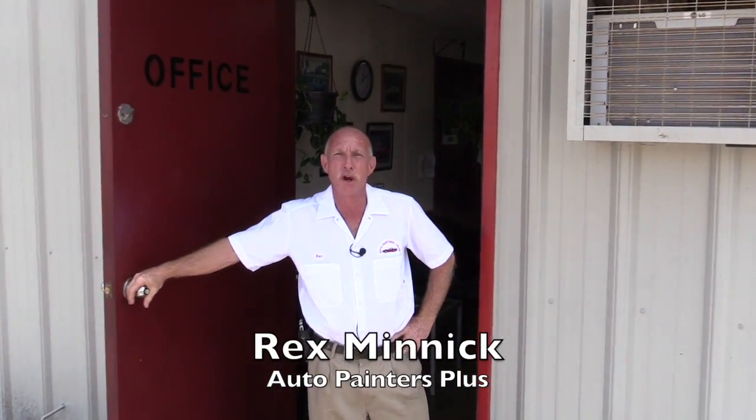Hello there. My name is Rex Minnick and I'm with Auto Painters Plus, and today I'm here to give you a tour of my shop.